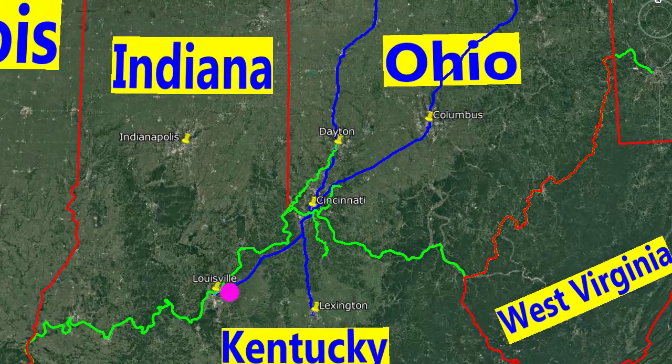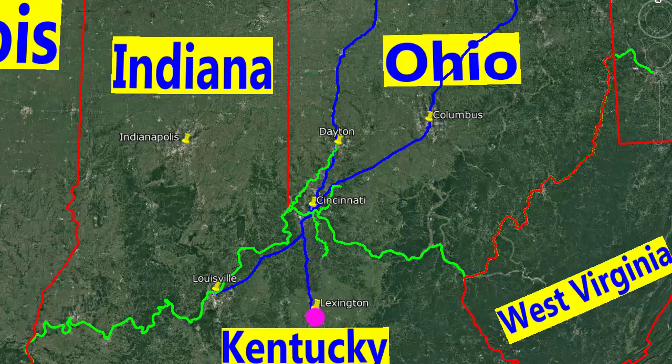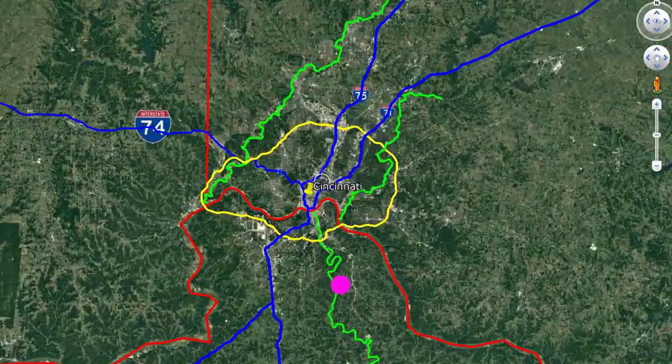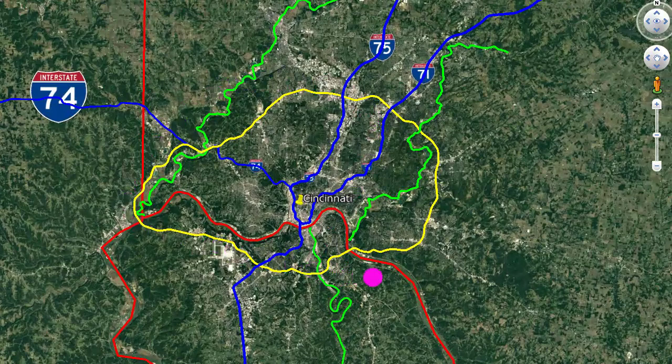Interstate 71 goes southwest to Louisville City, but 75 continues south to Lexington. Interstate 74 starts here and goes northwest to Indianapolis. This yellow line is the Loop 275 in Cincinnati — it's 83 miles, 134 kilometers long, and the Loop passes through three states.